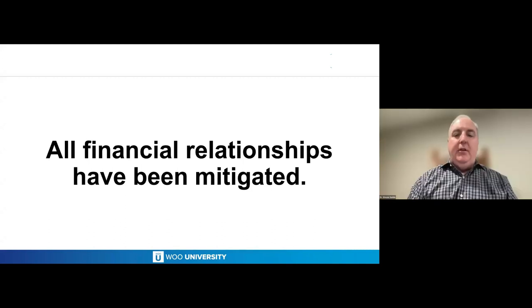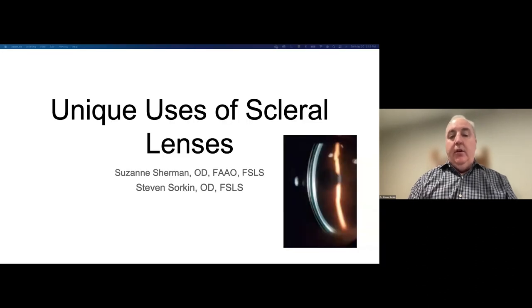Thank you so much to the Scleral Lens Education Society and to Wu University for having us. It's a really big honor to be here today, and also an honor to be lecturing with Dr. Sherman again. So we're going to talk today about unique uses of scleral lenses. You've heard some really great talks earlier about glaucoma and keratoconus. We're going to touch on some more unique, special patient populations that we've been helping with scleral contact lenses.